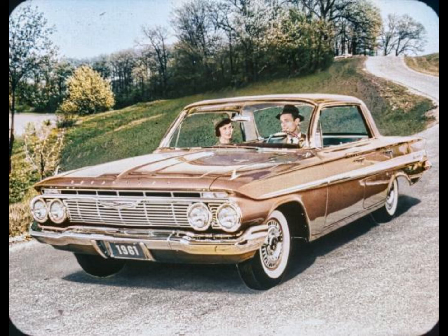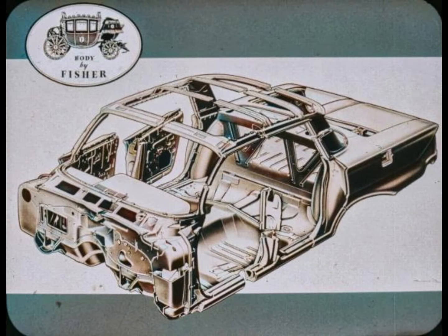Here's the one car for better motoring: the '61 Chevrolet. The body and chassis are teamed up for comfortable, convenient, and safe riding. The engines and transmissions are teamed up and tuned up for thrifty going.